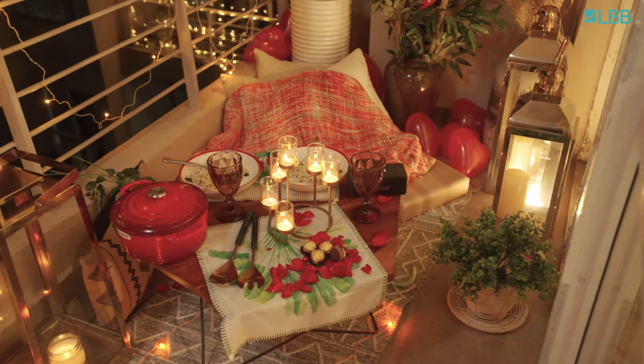Hi guys, I'm Anita. I'm a stylist and an art director and today we are shooting with LBB and I am going to style this balcony into a very cozy looking candlelight dinner setup for Valentine's. So come, let's style it with me.